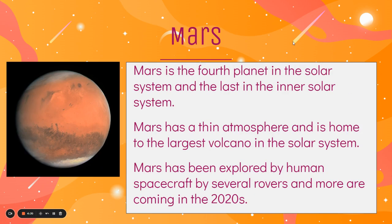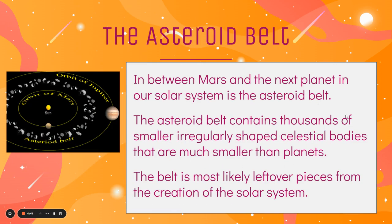Mars is the fourth planet in the solar system and it's the last on the inner part of the solar system. Mars has a very thin atmosphere and is home to the largest volcano in the solar system. Mars has been explored by human spacecraft and several rovers, and there are more coming in the 2020s. In between Mars and the next planet is something called the asteroid belt, which contains thousands of smaller, irregularly shaped celestial bodies — most likely just leftover pieces from the creation of our solar system that never got turned into anything.